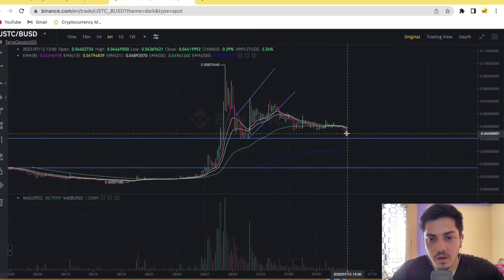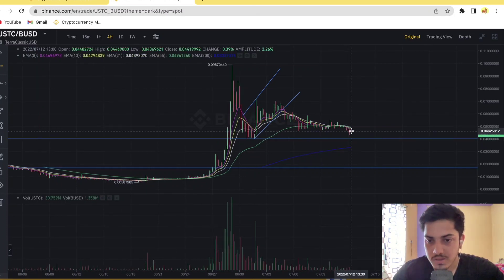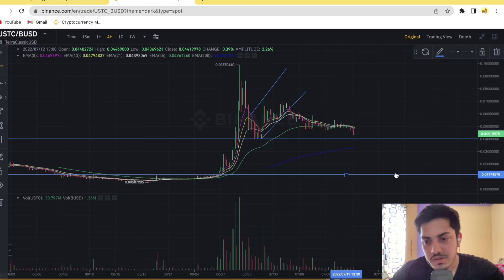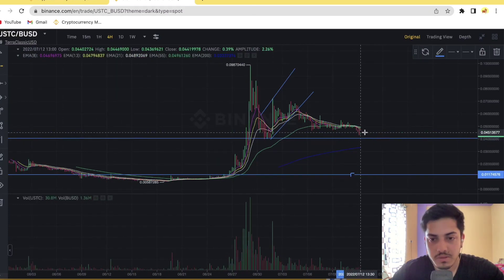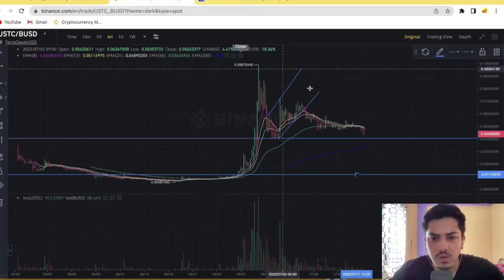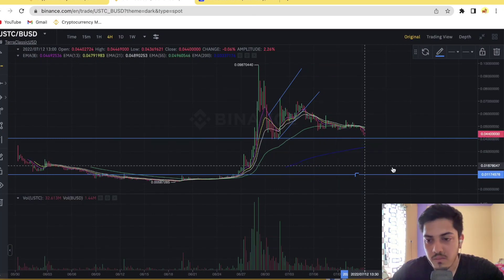Take it out right away if you've already bought this token. When to buy? Don't buy at the moment. If I feel the Luna ecosystem tokens are recovering and pumping, I'll be making videos. In the current scenario, we can take a chance near about one cent. The market cap is still huge at $435 million, and the price will likely trade near one and a half cents within a week.